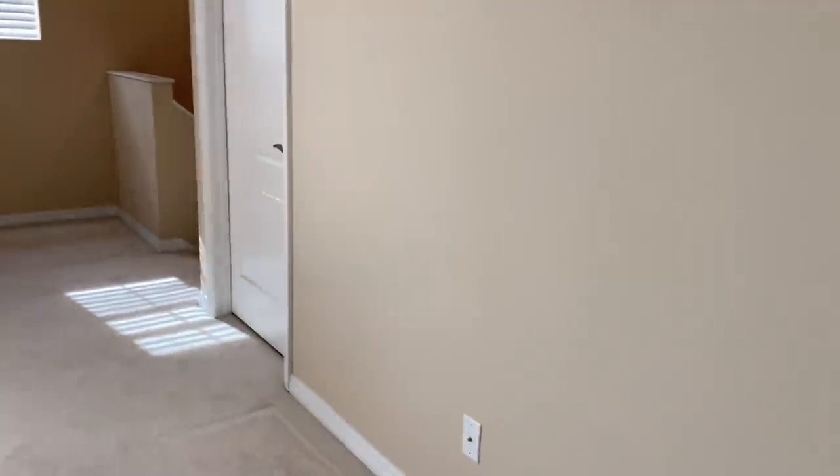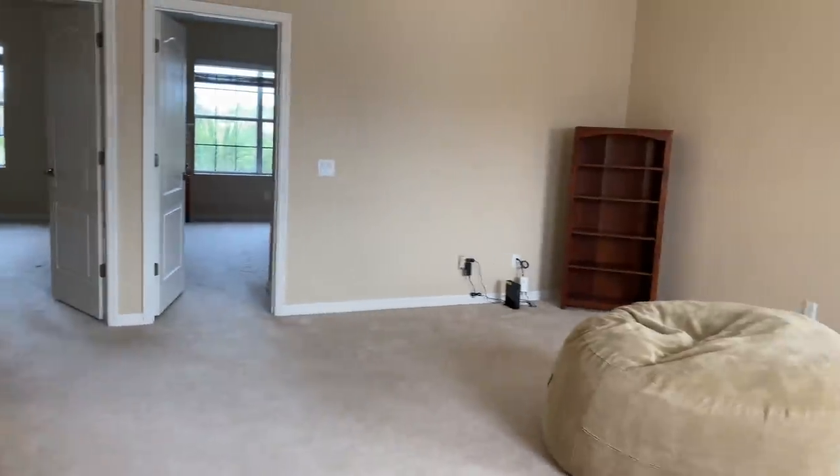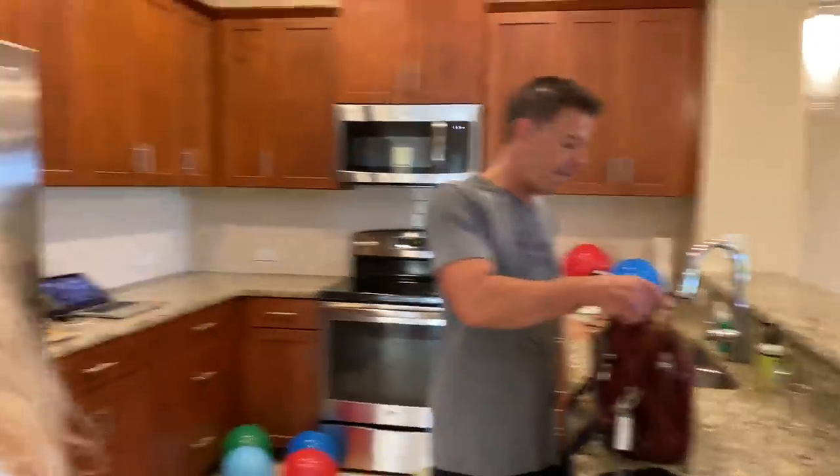And that is it — that is our house! It's three bedrooms, two and a half bathrooms, with a lanai on the golf course and a two-car garage. We are very excited and very thrilled and cannot wait to make some changes and make it our own. We'll definitely do before and after videos. It'll be a little while but it'll be done eventually! Thank you so much for watching — we hope you enjoyed this new house tour, and you'll be seeing us here quite a bit!